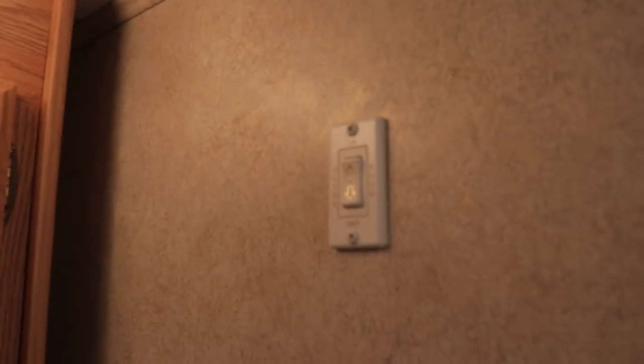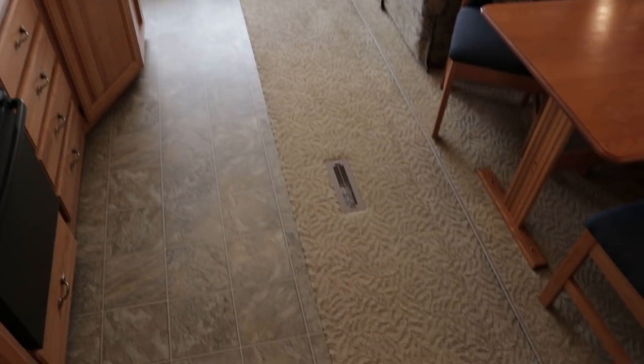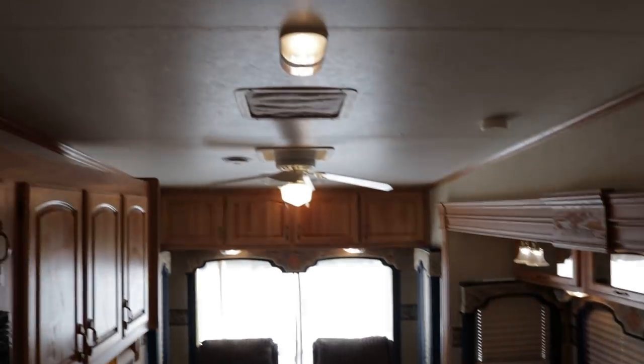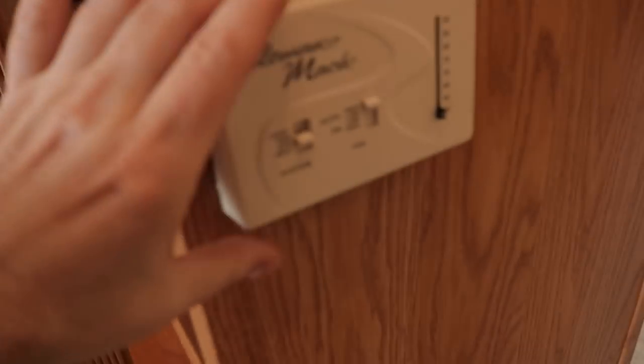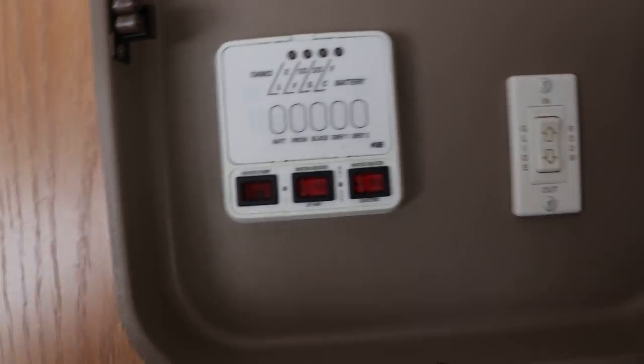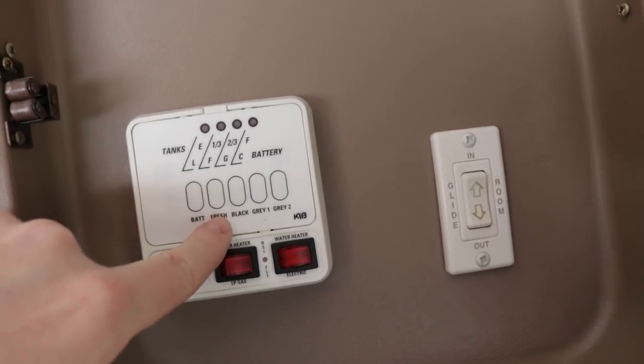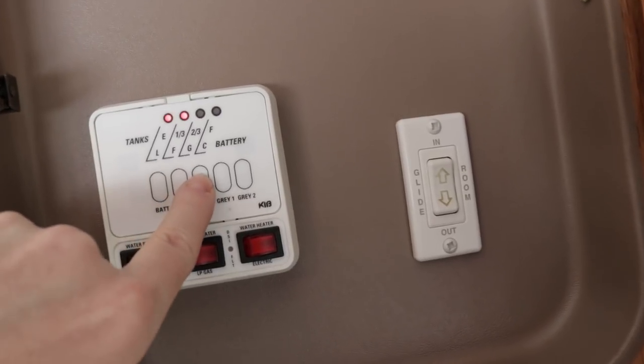To operate the bedroom slide out there's a button right there. All your vinyl flooring and carpet are in excellent, showroom condition. The thermostat controls for heat and AC are right here. The furnace is going to be a 35,000 BTU ducted furnace — might even be a 40,000. Here's your command center: it shows battery status, and you've got dual batteries on this camper. The fresh water tank is 85 gallons, the black tank is approximately 35 gallons, and the gray tanks are approximately 70 gallons total. There's also your slide out button for the living room.